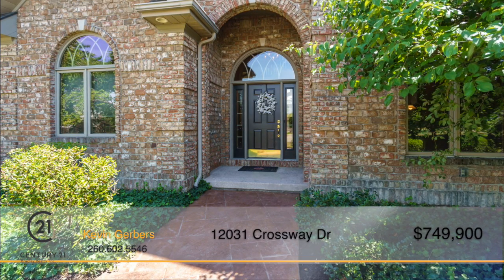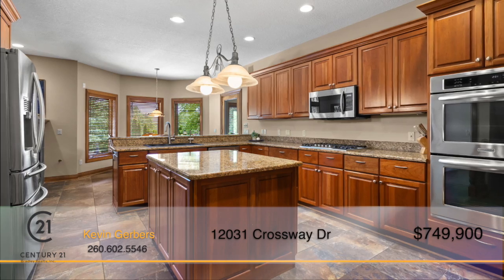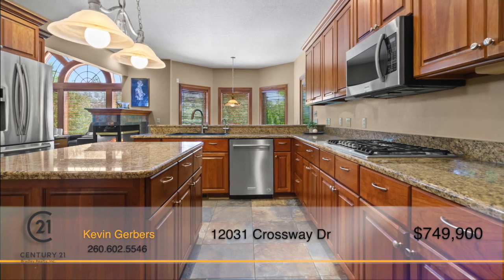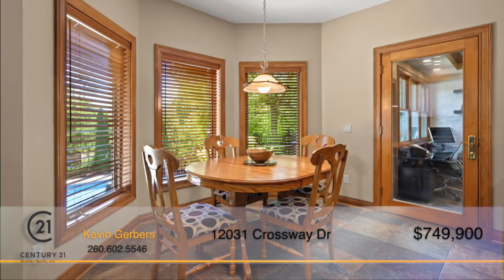Both the kitchen and basement have been remodeled with stunning slate-style tile flooring. The expansive kitchen boasts gorgeous cabinetry, granite countertops, and stainless steel appliances. The dining nook overlooks the backyard and pool for a great view while enjoying a meal.